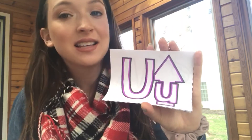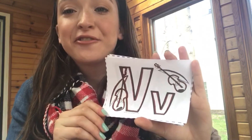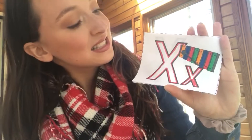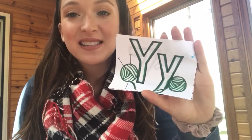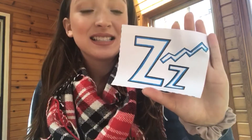The U says uh — like up. The V says vv — like violin. The W says wuh — like watermelon. The X says ex — like xylophone. And the Z says zz — like zigzag. Every letter makes a sound!